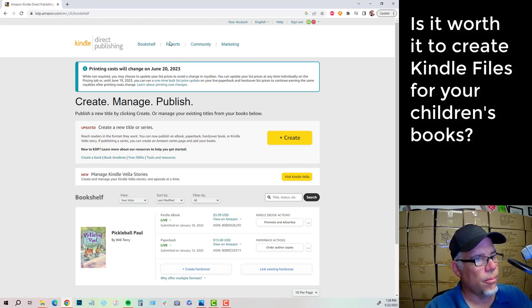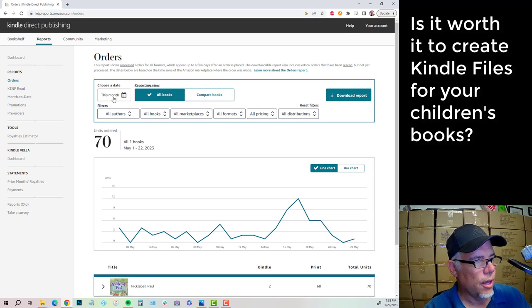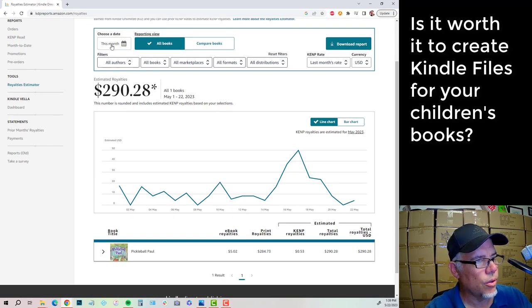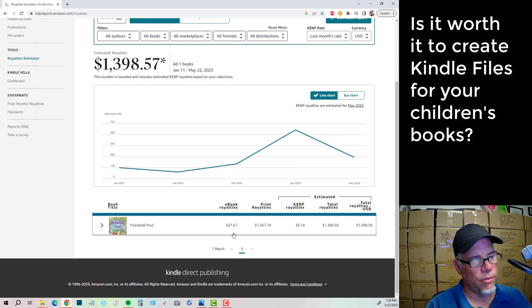So we're going to look at reports here. This book has been on Amazon for four months — back in January of 2023 I uploaded this. Let's look at lifetime orders: we can see that we have 340 sales. That's 11 Kindle books sold, and print is going to be 329. Now let's look at the royalties, because that gives us a more in-depth picture. Looking at the last four months, the sales of e-books for Pickleball Paul has been $27.